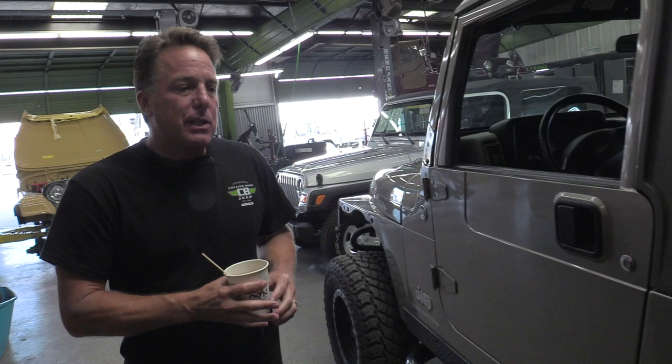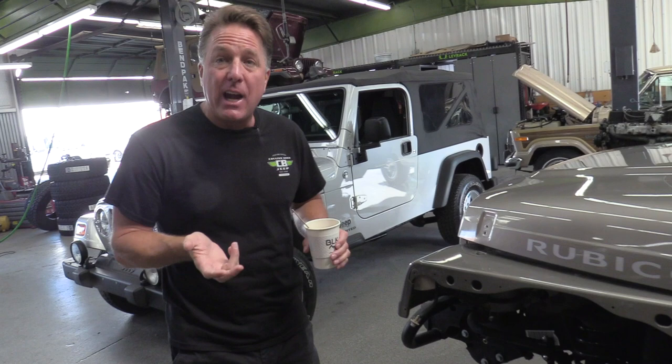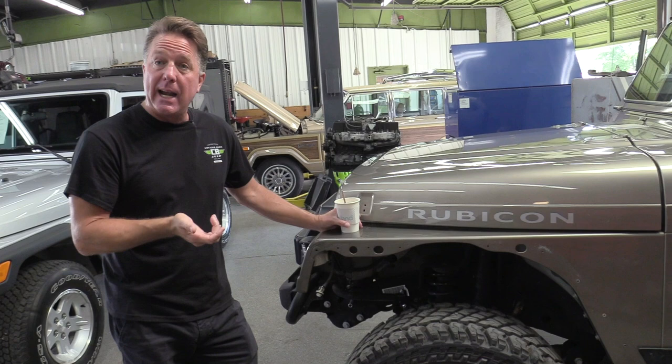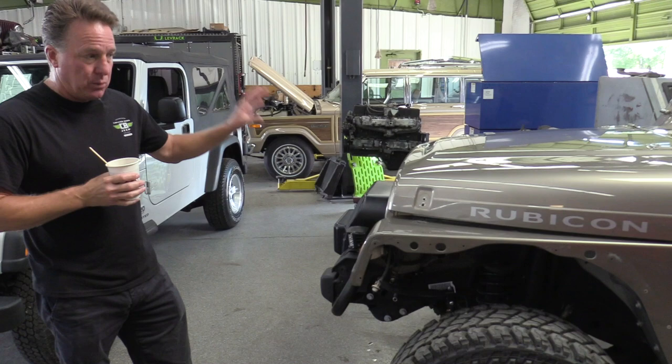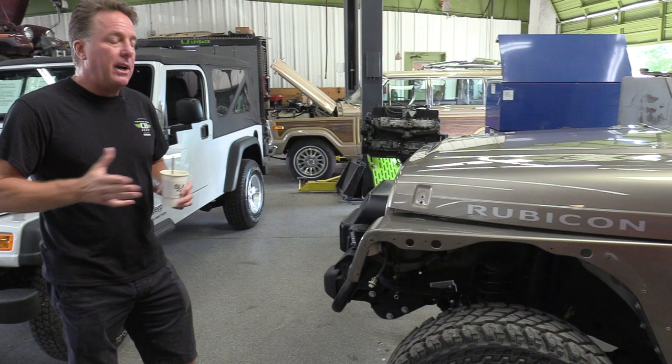It's even more expensive than a Sahara edition. In 2005, they made a khaki-colored Rubicon Sahara — a more expensive trim package made for the movie Sahara — and they made about a thousand of them. But this Jeep, with all the options listed: automatic, hardtop, rock crawler bumpers, and a 9,500-pound winch — all ordered from the factory — was almost $40,000.